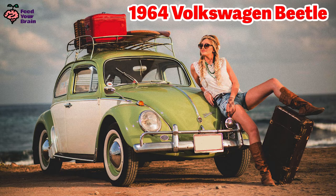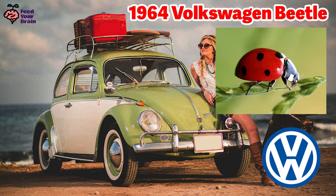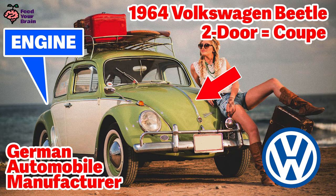This is a 1964 Volkswagen Beetle. Can you tell why it's called a Beetle? Its shape looks similar to the shape of a beetle, like a ladybug. Volkswagen is a German automobile manufacturer. The engine is in the back, here, and this front part is actually the trunk. This Beetle is a two-door coupe.